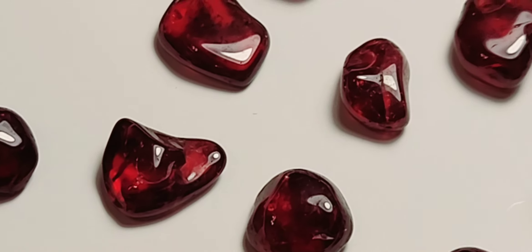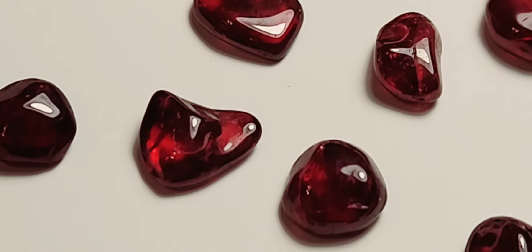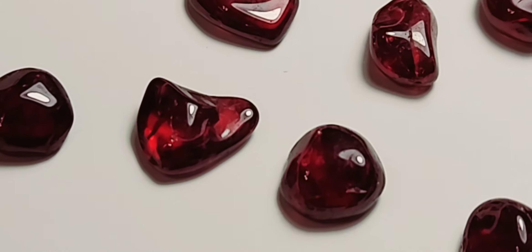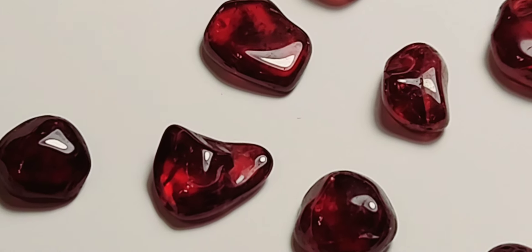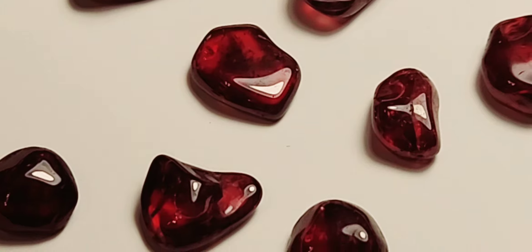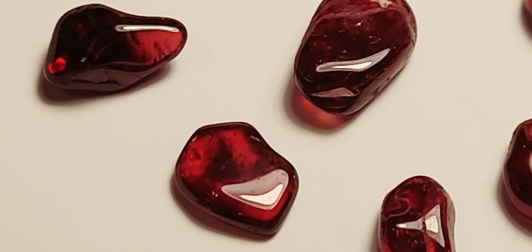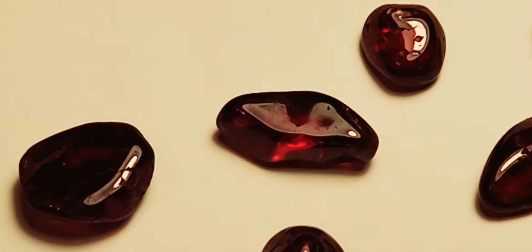Well, good evening everybody, this is Tony from TNT Mining and Prospecting, just giving you guys a little recap on these garnets from the painter bag I got from Mike at Gold Nugget Sales - garnets and gold. They've turned out beautiful, look at all the colors in them!